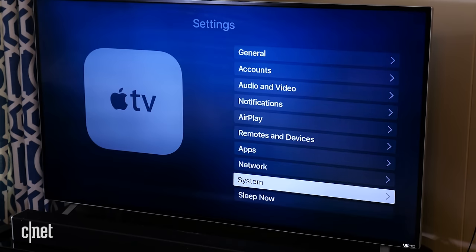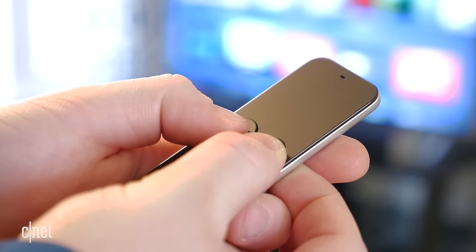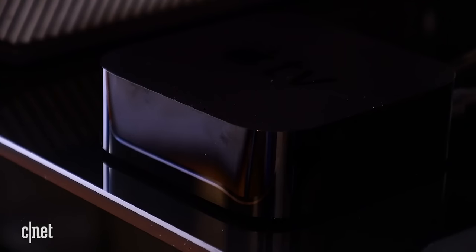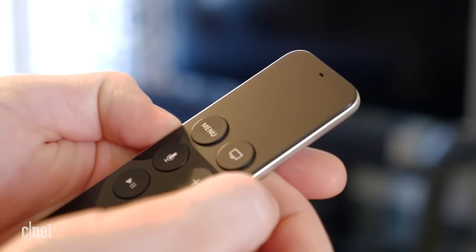Sometimes it's more than just one app that's acting funky, or the Apple TV can act glitchy in general — just not right. If this is the case, then you just need to restart the Apple TV. You can do this by going into Settings, System, and selecting Restart, or on the Apple TV remote, you can hold Menu and the TV or Home button until the light on the front of the Apple TV begins blinking. When this happens, release those buttons and the Apple TV will restart.